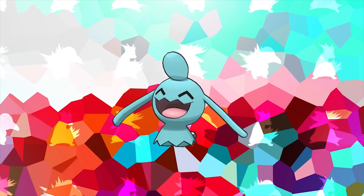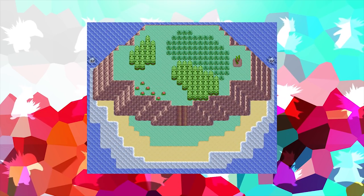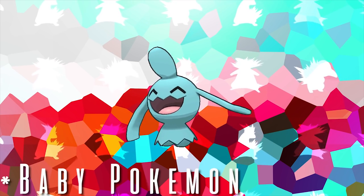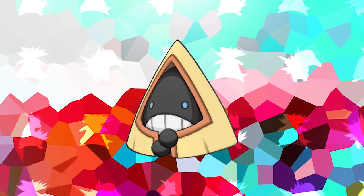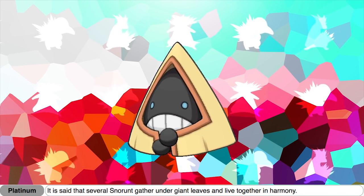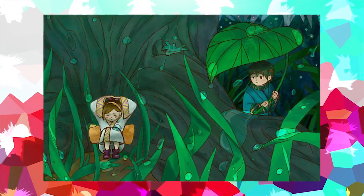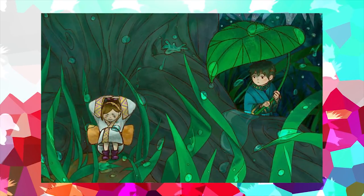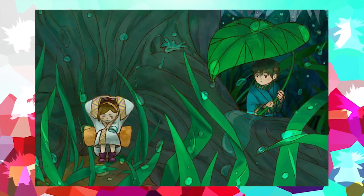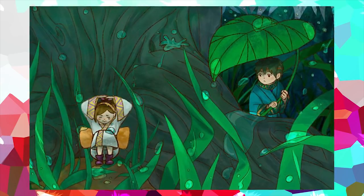In the Generation 3 games, Wynaut is the only baby Pokemon that can be found in the wild, located on Mirage Island. Coincidentally, in Generation 4, Wynaut is also the only Pokemon that cannot be found in the wild. In Snorunt's Platinum Dex entry, it seems to reference a specific group in Japanese folklore known as the Koropokkuru — a race of very small people said to live under the leaves of plants in harmony. Coincidentally, the location where this folklore originates is in Hokkaido, which is the place in Japan on which Sinnoh is based, where Pokemon Platinum takes place.